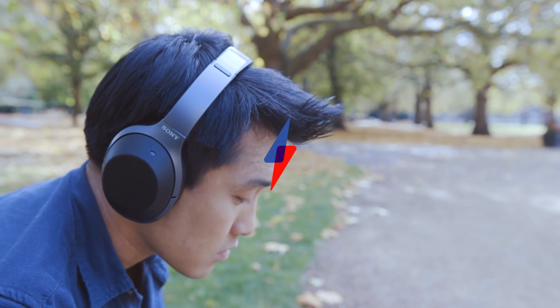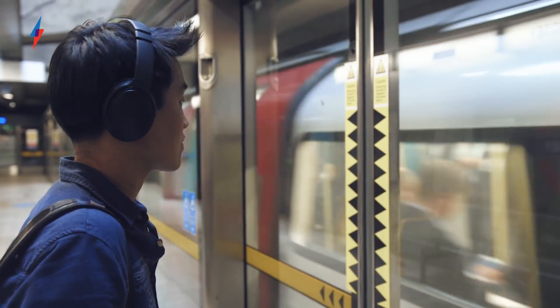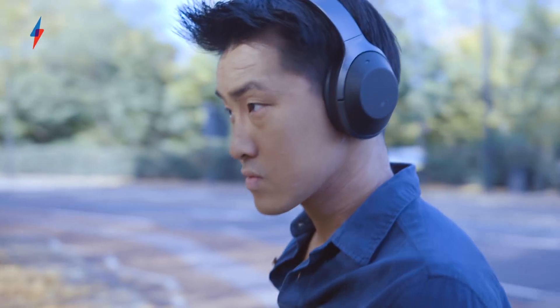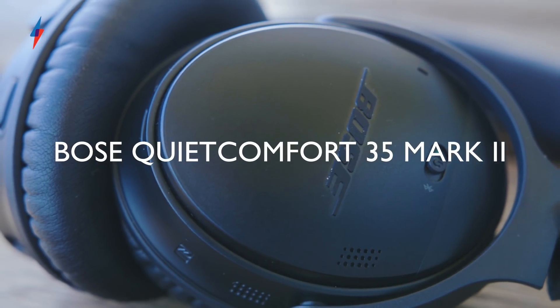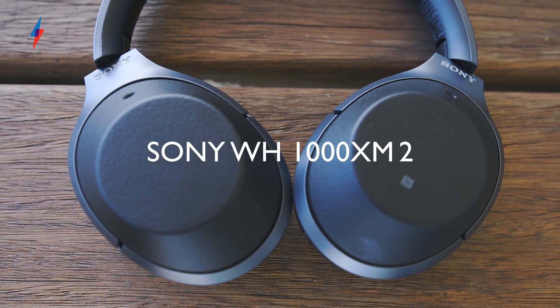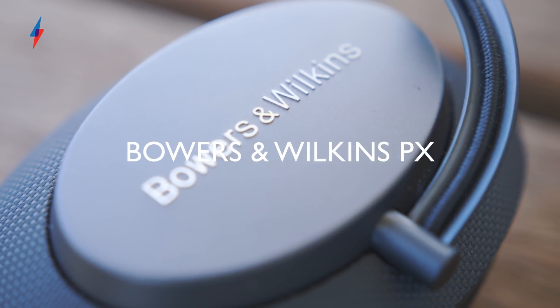Noise-cancelling headphones are more popular than ever, and that means there's more choice than ever. Every day I get sent new pairs to review, and I've chosen three of the best: the Bose QuietComfort 35 mk2, the Sony WH-1000X M2, and the Bowers & Wilkins PX.